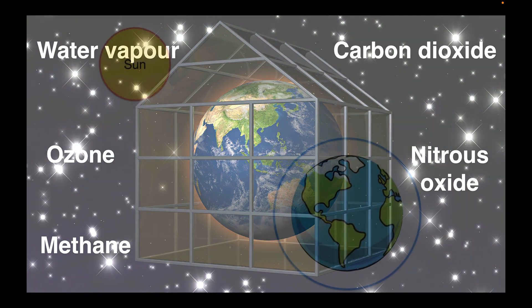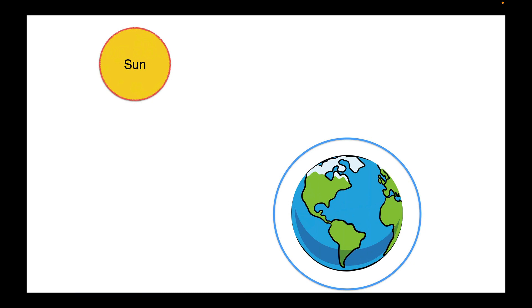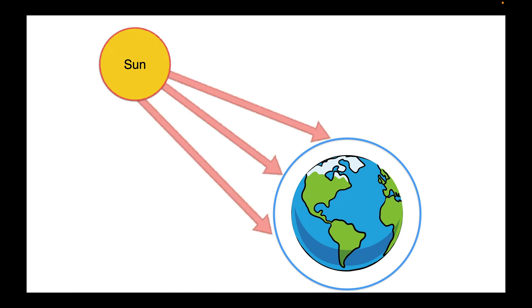During the day the Sun shines through the atmosphere and Earth's surface warms up in the sunlight. At night, as the surface cools, it releases heat back into the air and some of this escapes back into space. But some of the heat is trapped by the greenhouse gases in the atmosphere, and it's those greenhouse gases in our atmosphere that help make life on Earth possible.